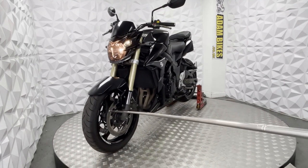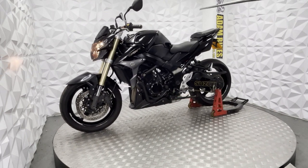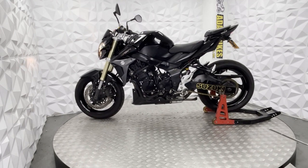The front tyre and disc are in good condition, along with the brake pads. On the side here, we have RNG crash sliders on both sides of the frame.